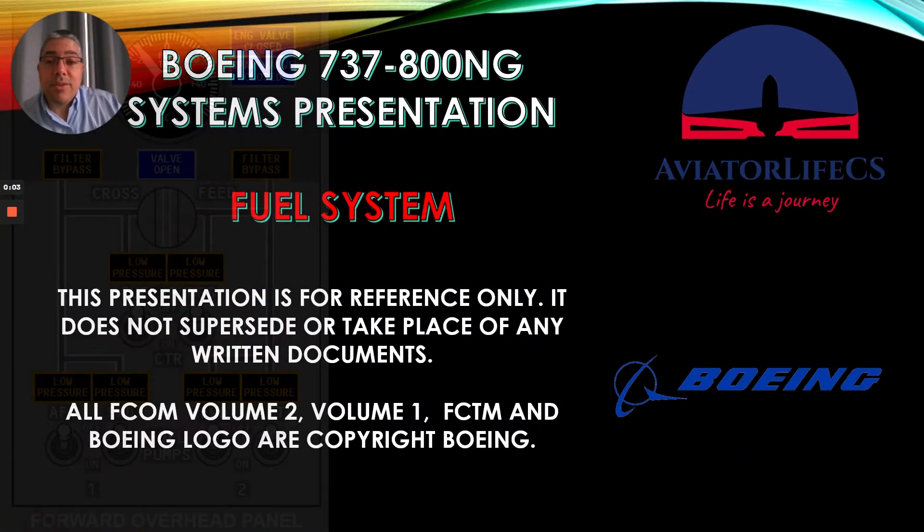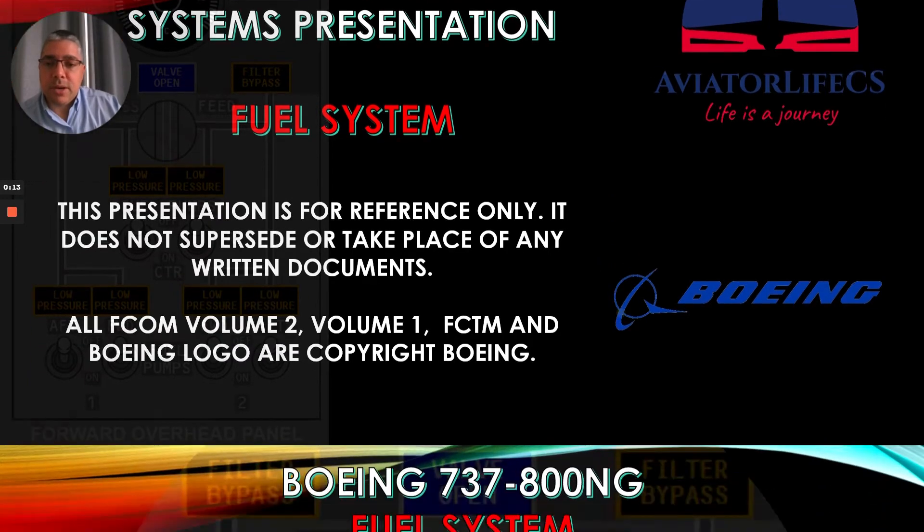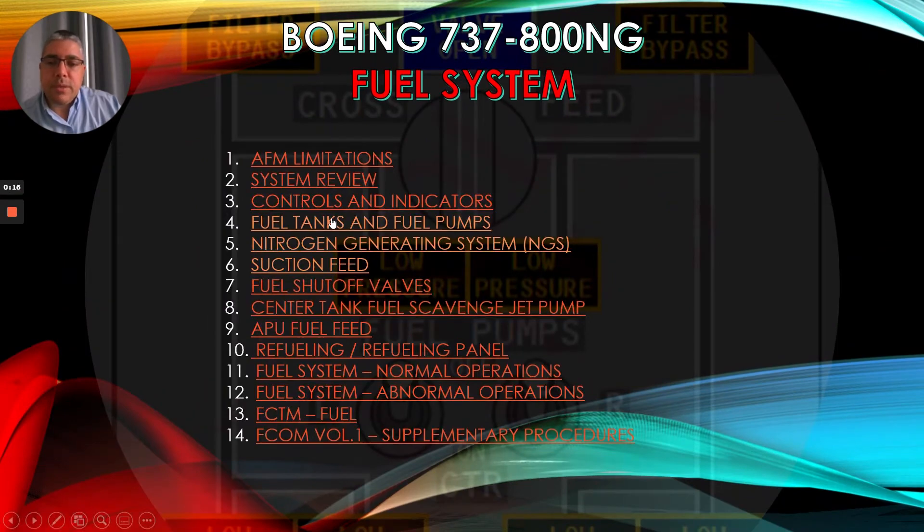Hey guys, Marco here from Aviero Live CS. Welcome back to my channel. Today we'll continue with part 2 of the fuel system for the Boeing 737-800NG. We are going to start with the fuel tanks and fuel pumps today.